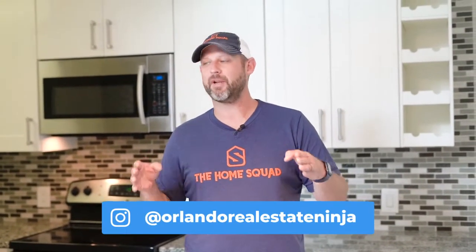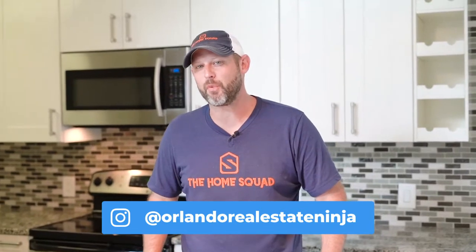What's up everybody? Mark Rawmaker, the Home Squad with EXP Realty. I am here today at 3572 South Point Drive. It's a beautiful condo close to Full Sail University, close to downtown Orlando. So many opportunities around this area. The best part about it? It's fully renovated. Let's check this out.